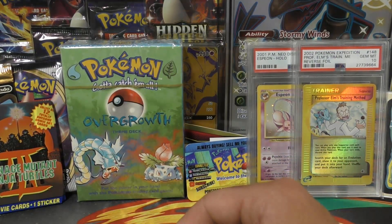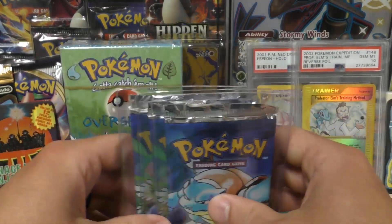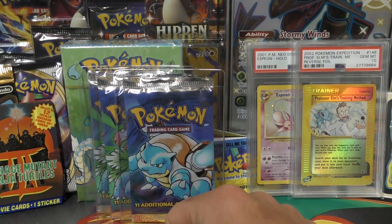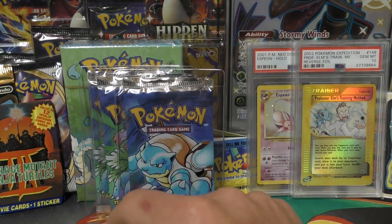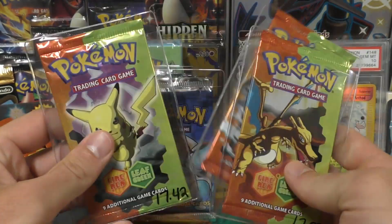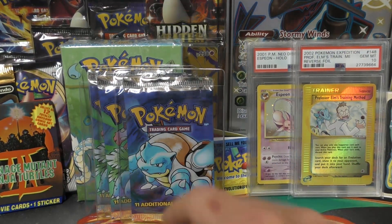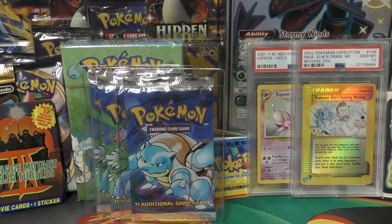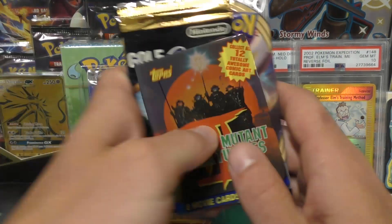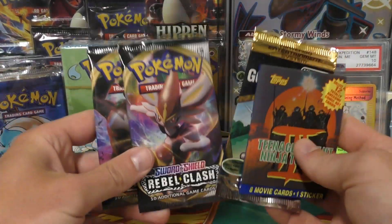Next up, three heavy base set packs — these are being opened for Devin. He only wants the holos, everything else gets sold back. Then I have three heavy Fire Red Leaf Green booster packs. I'm pretty sure they're heavy, opening one with two on backup in case I don't get the holo. I'm a little unsure because I don't have as much experience with EX series sets compared to the WOTC ones.